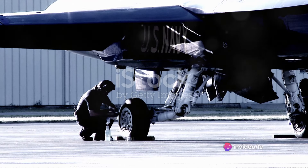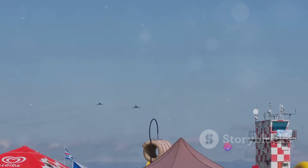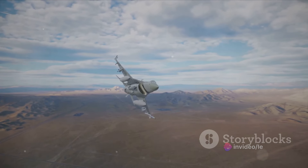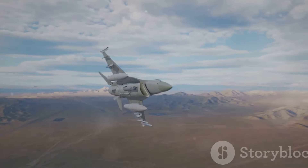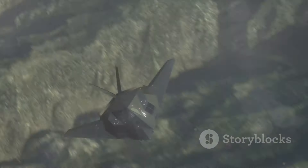But the B-21 Raider isn't just about making a splash in the headlines — it's about practical, long-term solutions for the Air Force. There are plans to purchase at least 100 B-21 stealth bombers by the mid-2030s. These new additions will replace the aging B-1 and B-2 bomber fleets, ensuring that the Air Force stays at the forefront of aviation technology.